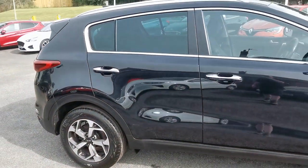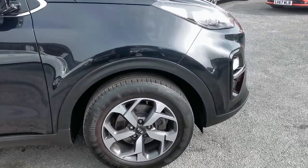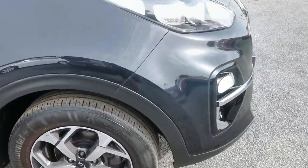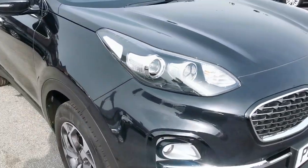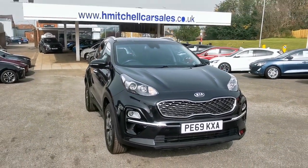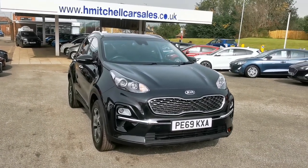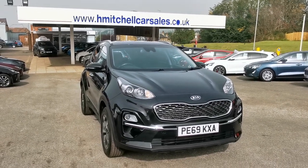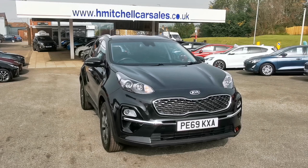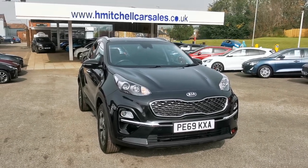Moving back outside the car, showing the driver's side front alloy wheel. I hope you find this video informative. For any further questions regarding this car please contact us by phone on 01924 411323, or send an email to mail@hmitchellcarsales.co.uk. Thank you for watching — we look forward to your enquiry.